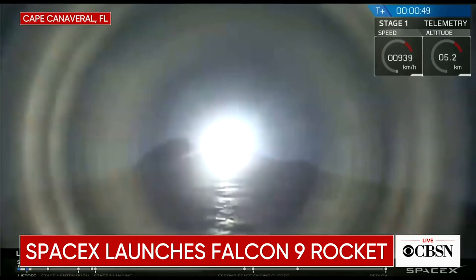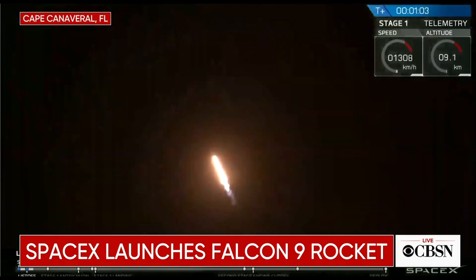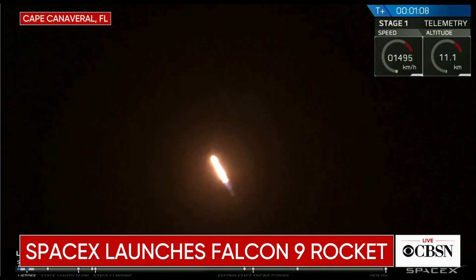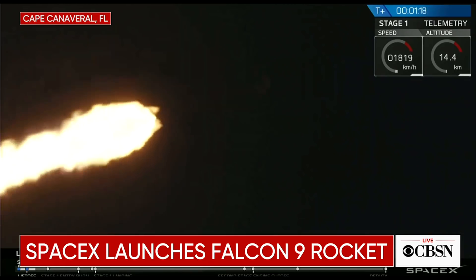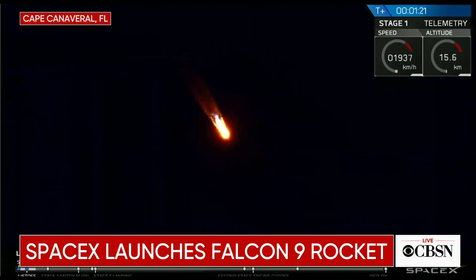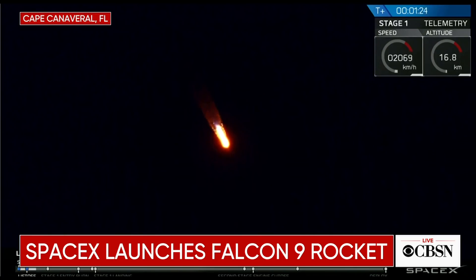At T plus 47 seconds into flight, everything is looking nominal. We're currently preparing to throttle down as we enter max Q. Vehicle supersonic. Vehicle has reached maximum aerodynamic pressure. So there you just heard we passed through max Q — we will now throttle back up.